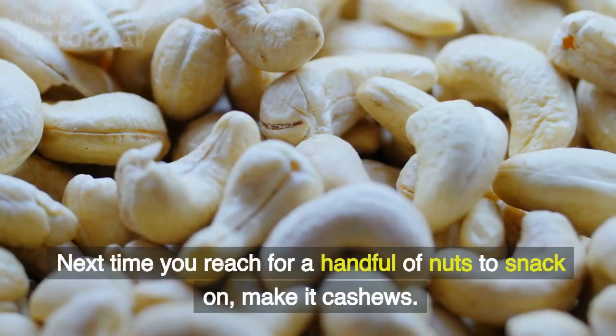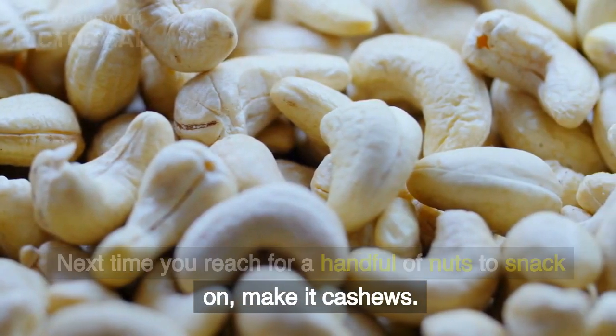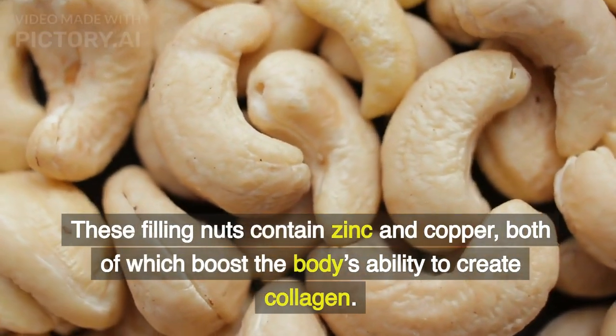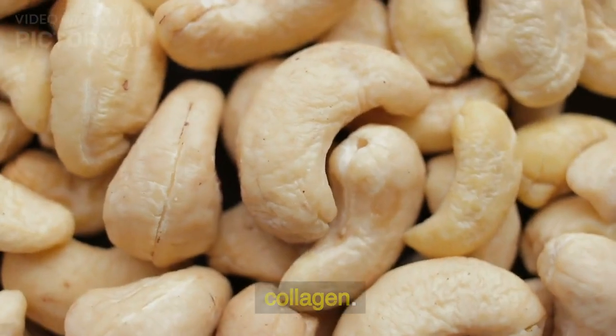Cashews. Next time you reach for a handful of nuts to snack on, make it cashews. These filling nuts contain zinc and copper, both of which boost the body's ability to create collagen.